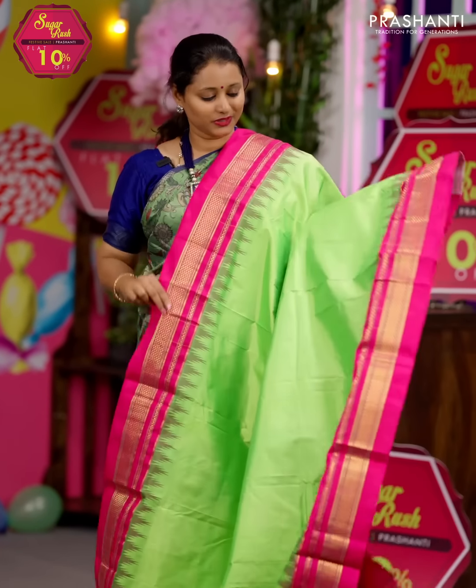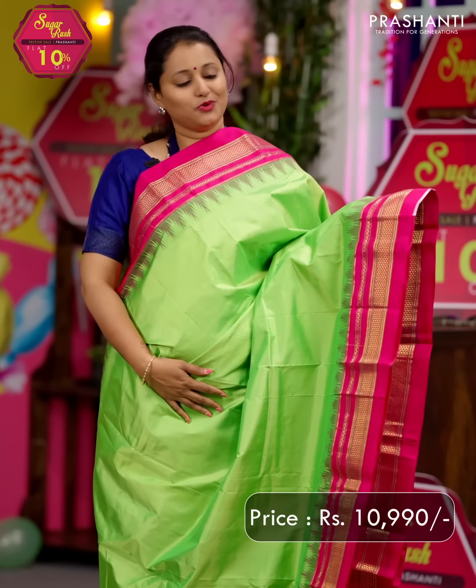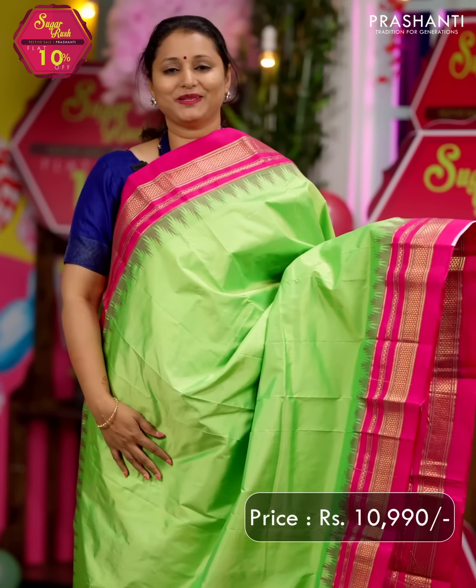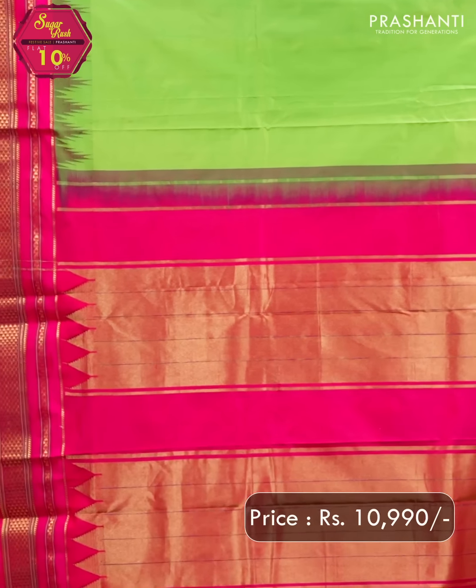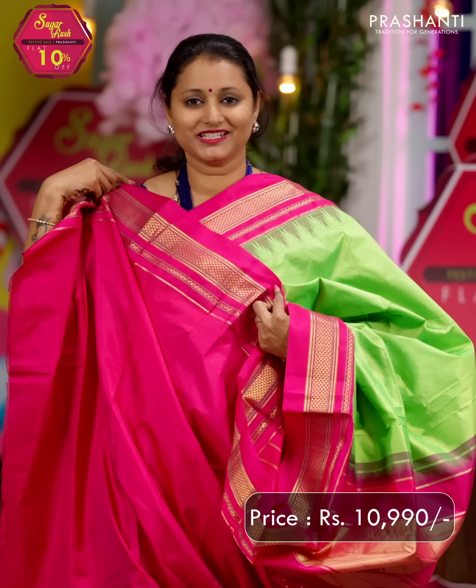Parrot green with pink — another beautiful color combination with contrast diamond zari woven borders along with temple thread weaving. The entire body goes plain in parrot green. A very pretty pallu in pink and a matching blouse in pink, priced at ₹10,990.